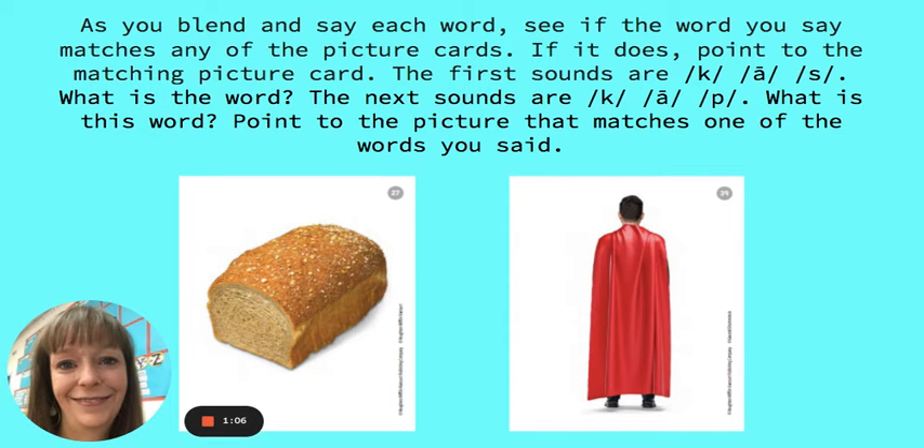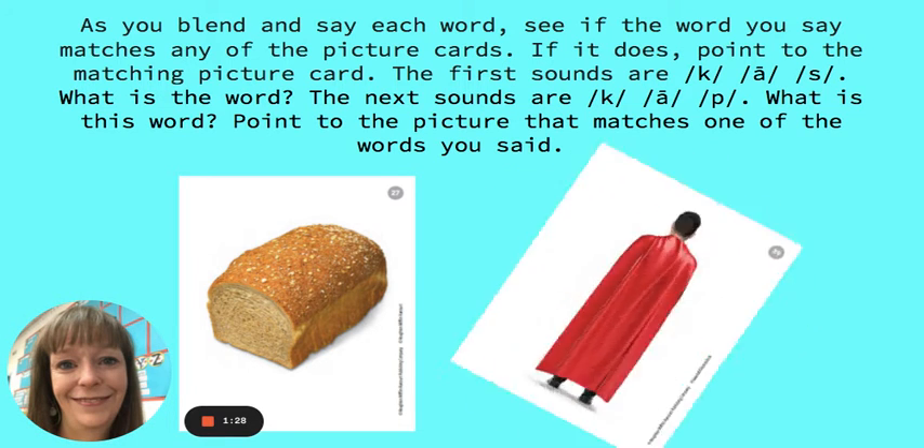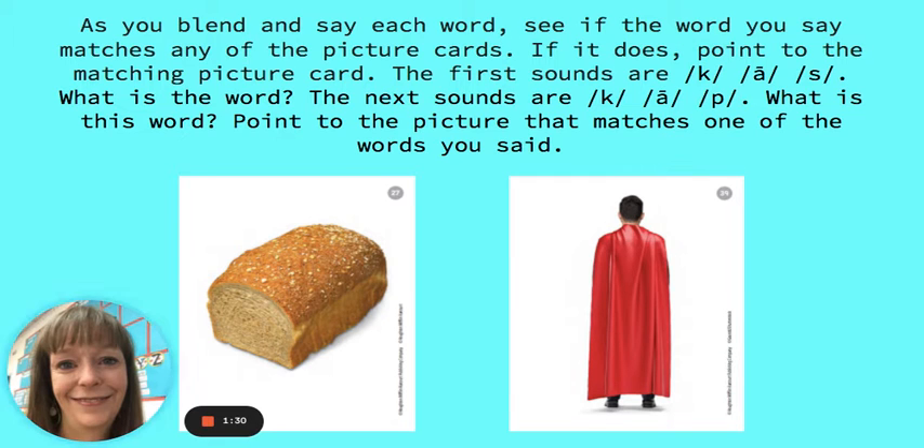Case is the word. The next sounds are C, A, P. What's the word? The word is cape. Point to the picture that matches one of the words you said. It's the cape. Very good.